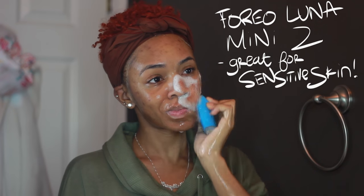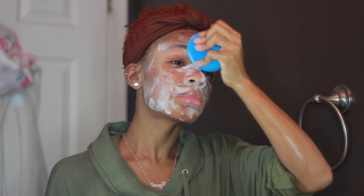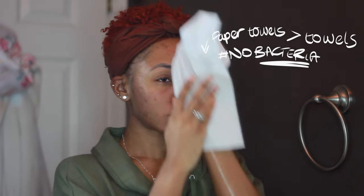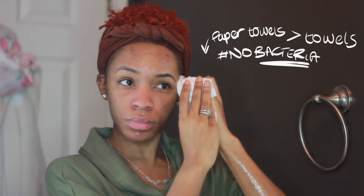I like to do a triple cleansing method: first the makeup remover to get all the makeup off, then a cleanser to wash off the makeup remover and remove extra dirt, and then I go in with a sonic cleanser. This is the Foreo Luna Mini 2 — a holy grail product for me. It's a face washing brush made with silicone, so it won't break you out or harbor bacteria like Clarisonic or spin brushes might. It gets a deeper clean than my hands can, removing all the extra dirt. This triple cleansing method gets my skin squeaky clean.